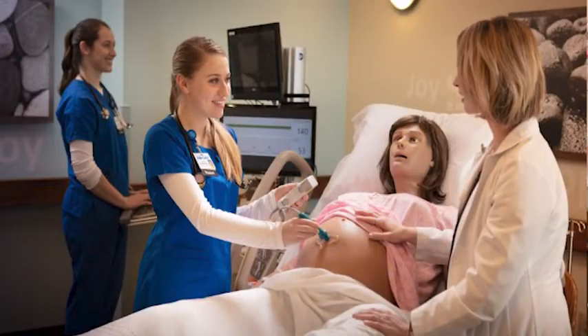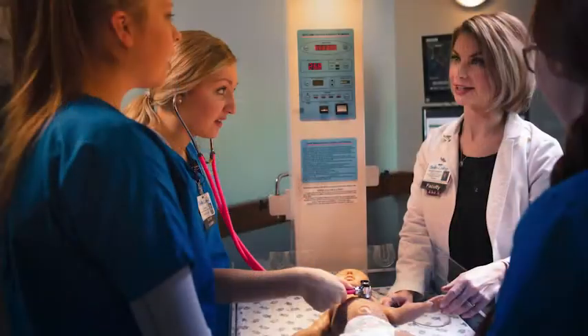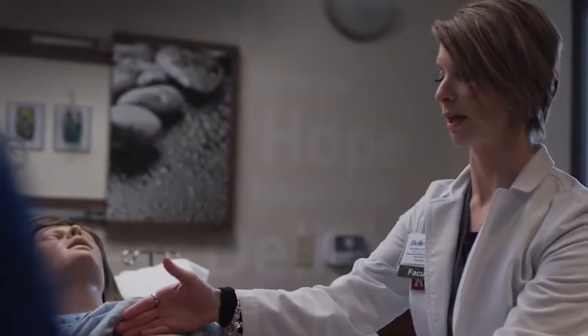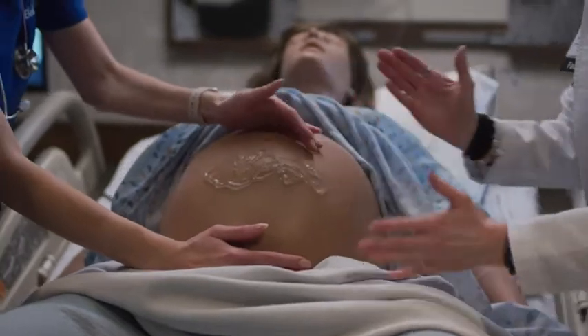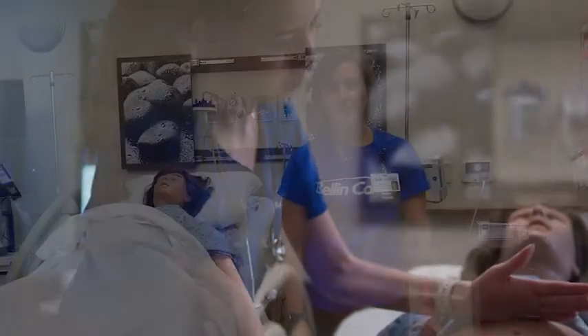This is one of our unique simulation labs — our maternity suite. Victoria here actually goes through the whole birthing process. You can follow her as her cervix dilates, and then she will give birth to our baby mannequin Tori at the end. So you can do care for both mom and baby — a really cool opportunity to see that full process before going out into the clinical environment.